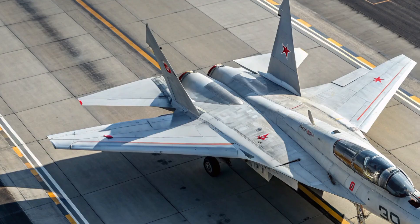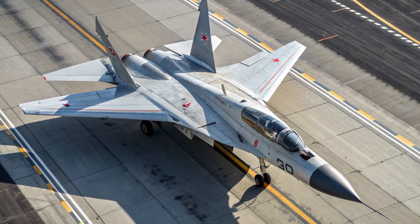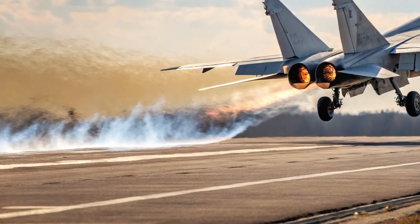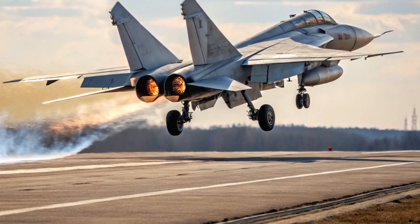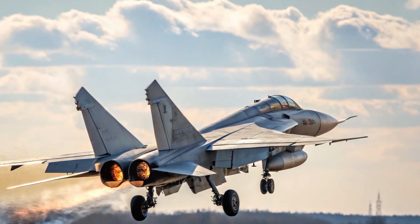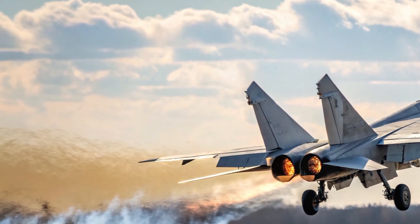Designed to replace the iconic MIG-31, the MIG-41 represents the pinnacle of Russian aerospace engineering and a leap towards sixth-generation fighter technology. This aircraft isn't just a fast jet — it is a high-speed guardian of the skies, capable of operating at the edge of space, designed to tackle hypersonic threats and stealth adversaries that current fighters cannot intercept.